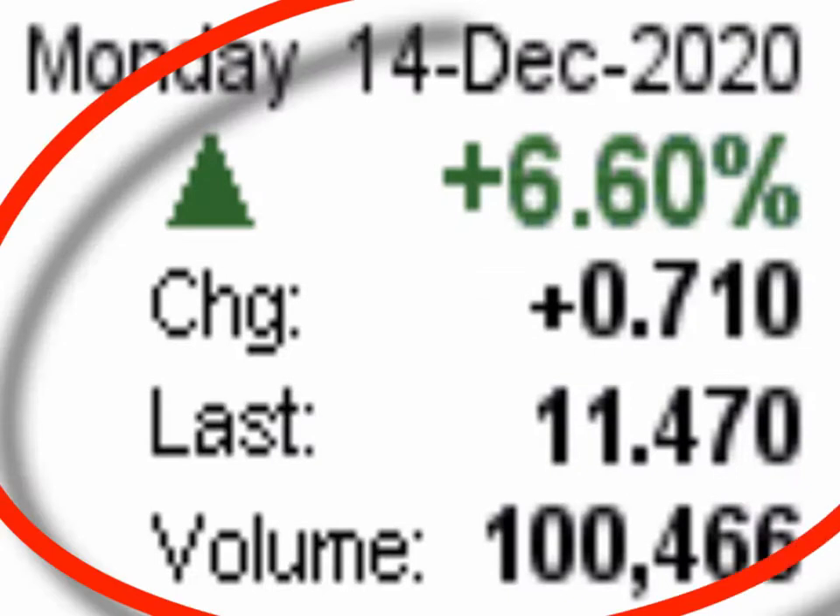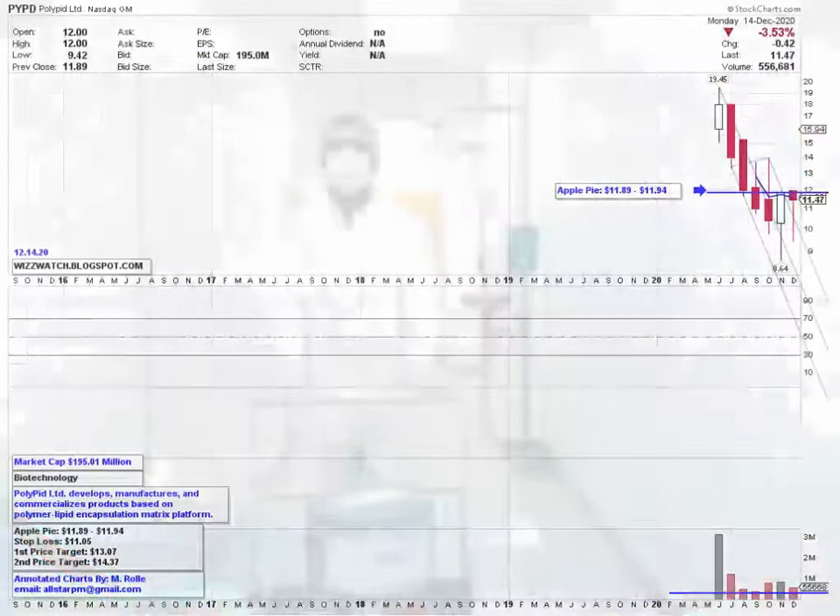The stock closed at $11.47, up 71 cents or 6.60 percent, on heavier than average trading volume of 100,466. The average trading volume for the stock is 49,467.